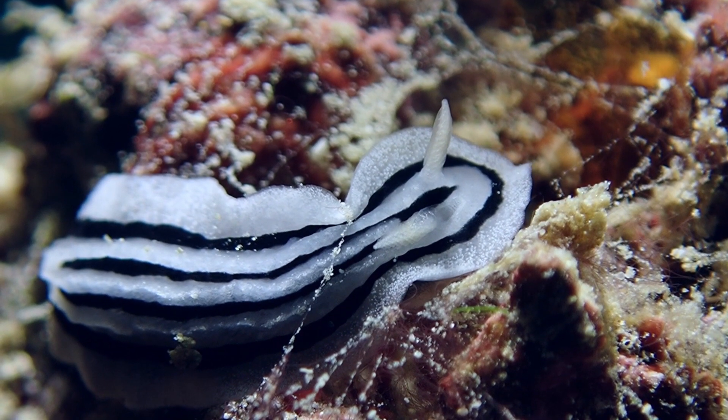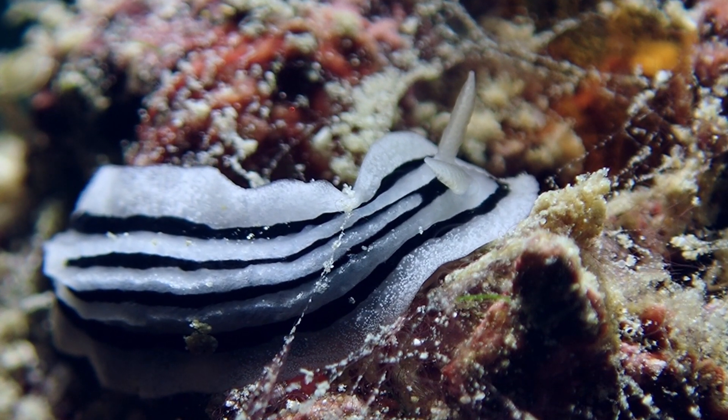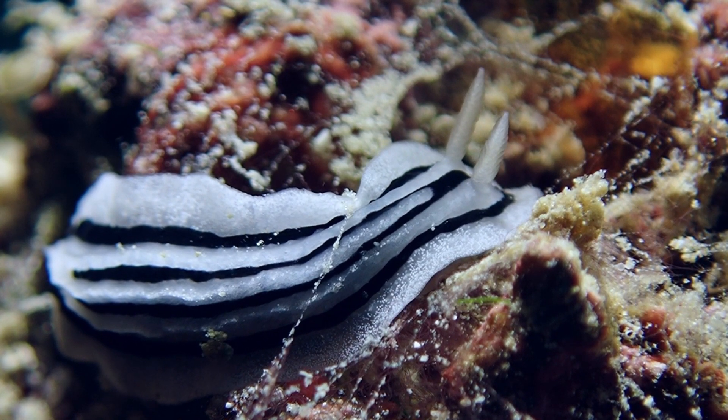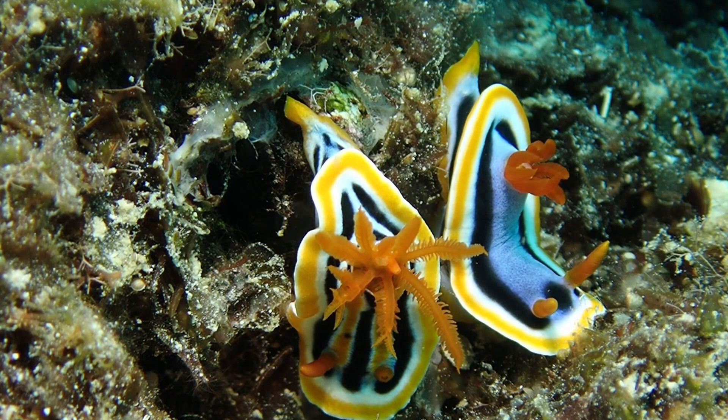Number 3: there are over 3,000 species of nudibranchs, from the shallows to depths of 2,500 meters. They are found in tropical waters as well as very cold climates, and are almost entirely restricted to salt water.